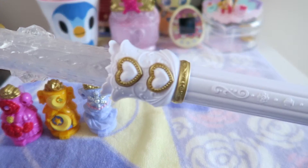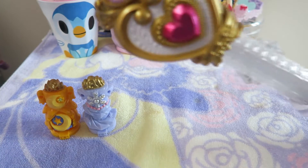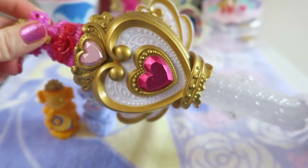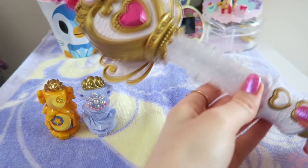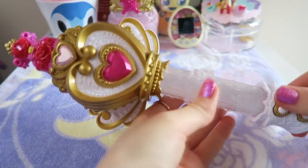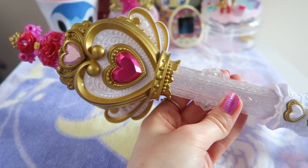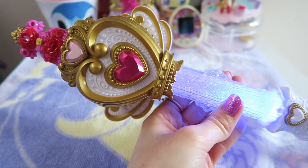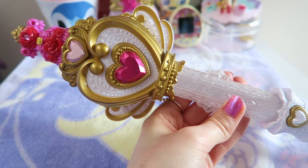Demonstrating the Go Princess PreCure Rod — it's really loud, and apologies for the door slamming; you can hear everything from my room! But that was the Go Princess PreCure Rod.